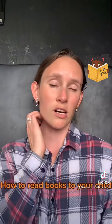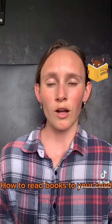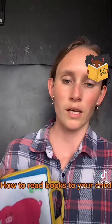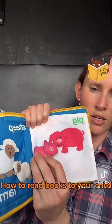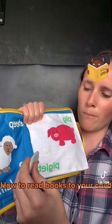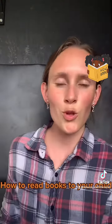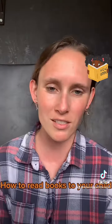There are other books that can also be interactive, such as books that have flaps. There are also felt books — I have an example right here where there are baby animals that you can take off and put on. You could take off all the felt pieces and then put them on and find the animal that they match to. Those are just a couple of ideas to make book reading more interactive and fun.